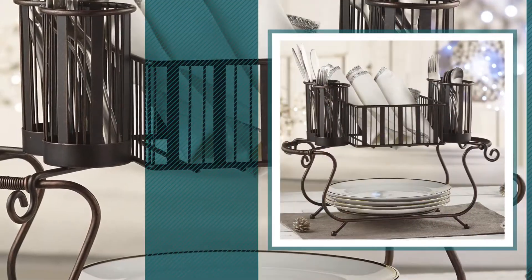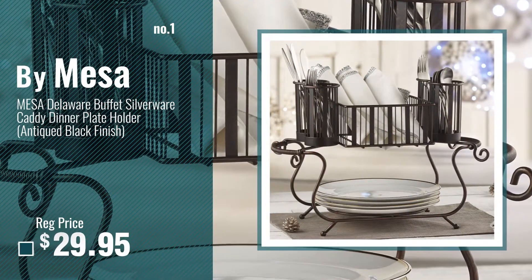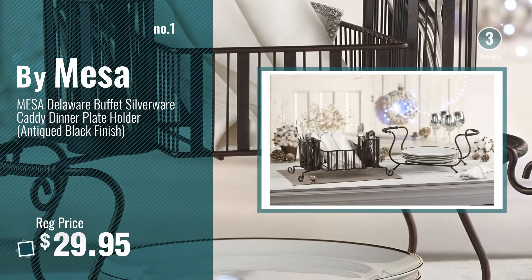Number 1, most popular, by Mesa. Watch this video and choose your favorite.